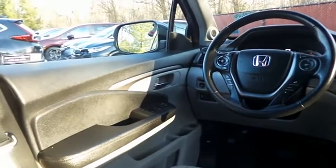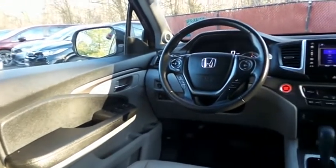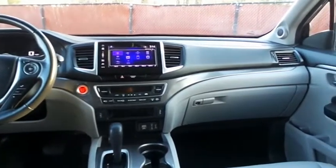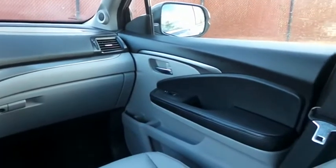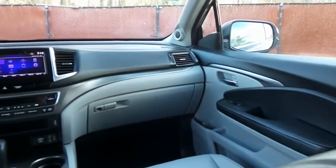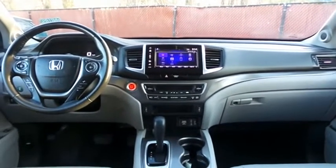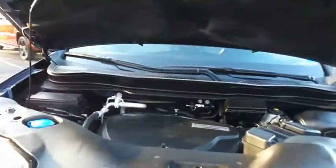This Pilot EXL comes fully loaded with heated power front seats, reverse camera, keyless push-button engine start, dual zone climate control, rear air conditioning, HomeLink garage door opener, power windows, mirrors and door locks, keyless entry, heated mirrors, digital speedometer, and a leather-wrapped telescoping steering wheel with radio controls. It also features a premium sound system with subwoofer, auxiliary jack, USB port, Bluetooth audio, XM satellite radio, Pandora capabilities, AppSuite, and smartphone integration.